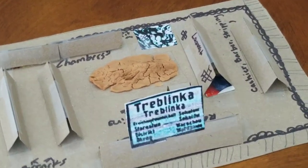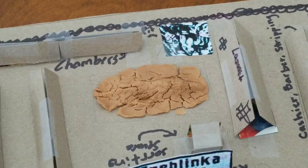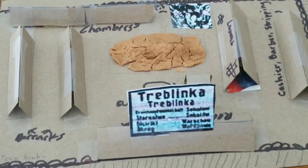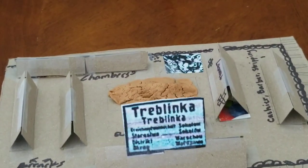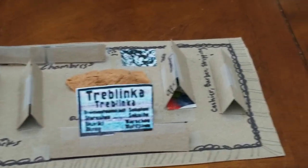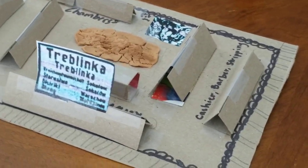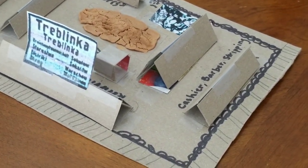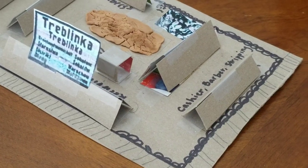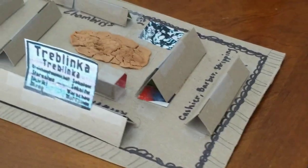The big mound of dirt in the center you see there is so that when the new people get off the trains, they couldn't see the pit or the chambers. The building to the right is where the cashier, barber, and stripping took place — they would take all their money and valuables, get their hair cut, and strip for the gas chambers over there.